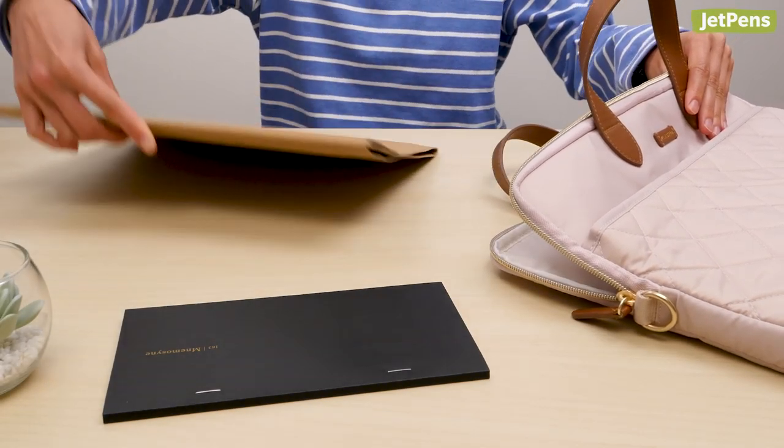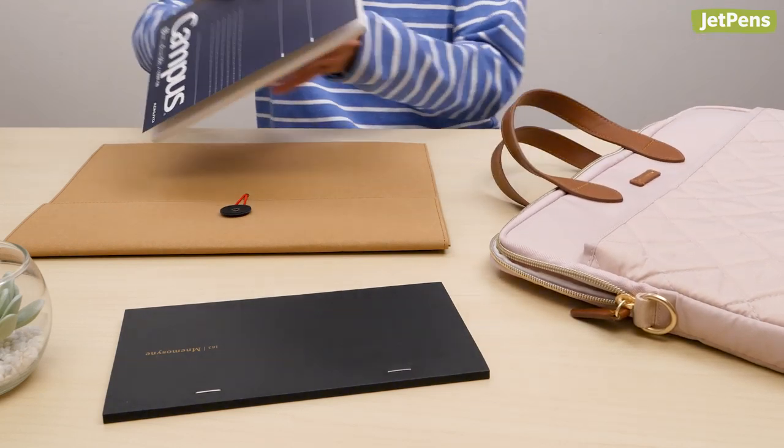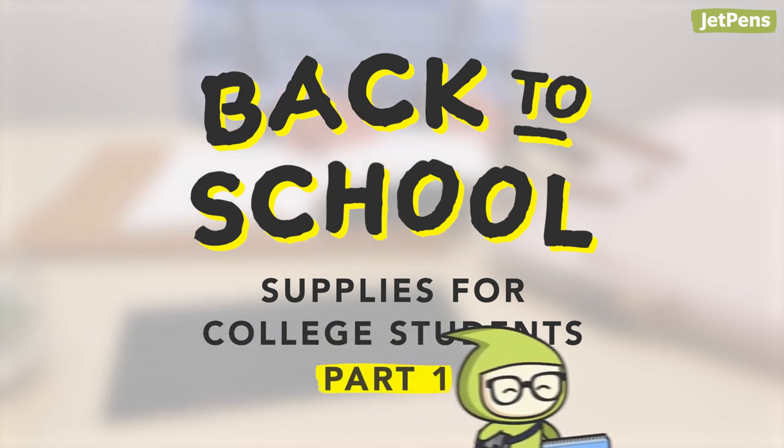In this video, we're recommending school supplies for college students that won't just help you succeed in the classroom — they'll even transition seamlessly into the workplace when you embark on your career. Stay tuned for part two, where we'll share our top pens and pencils for college students. Let's get started.